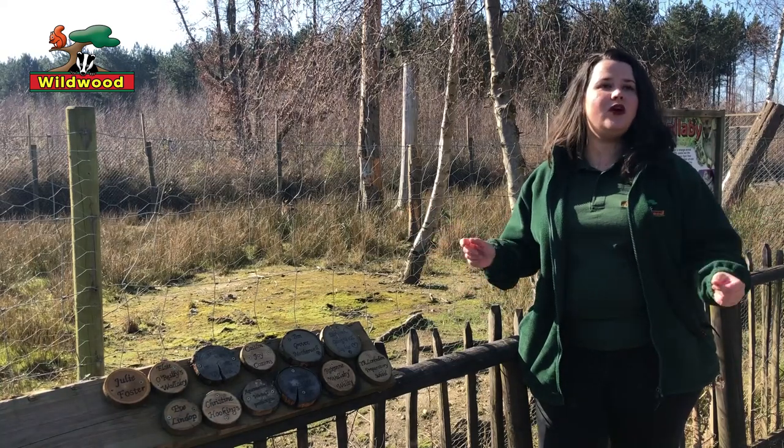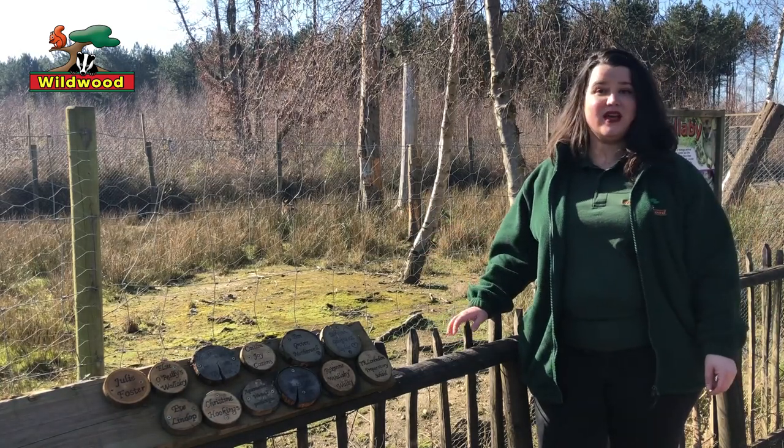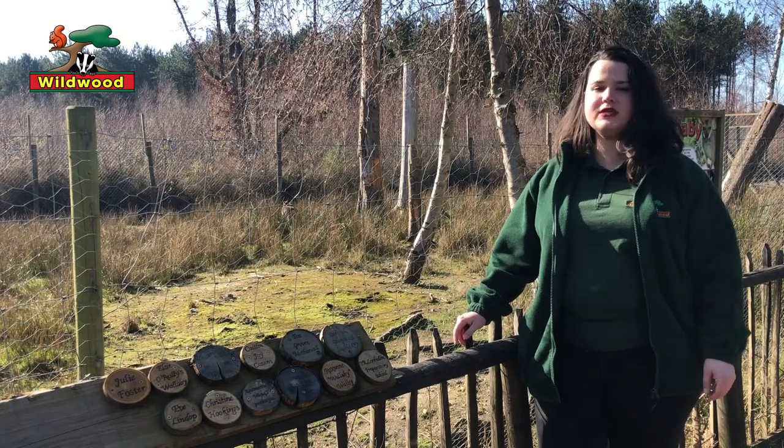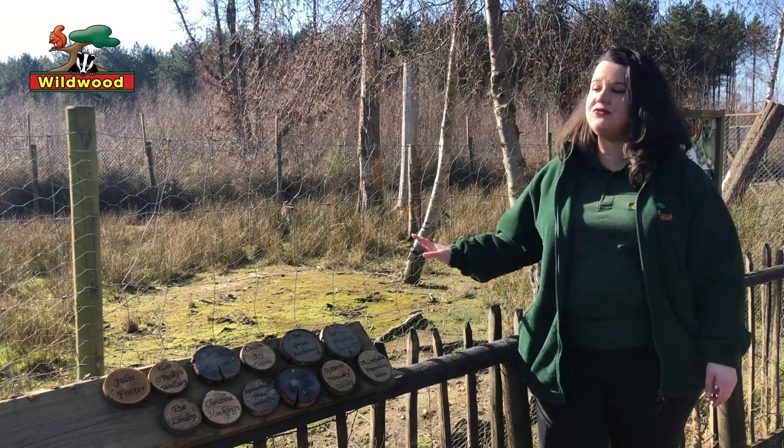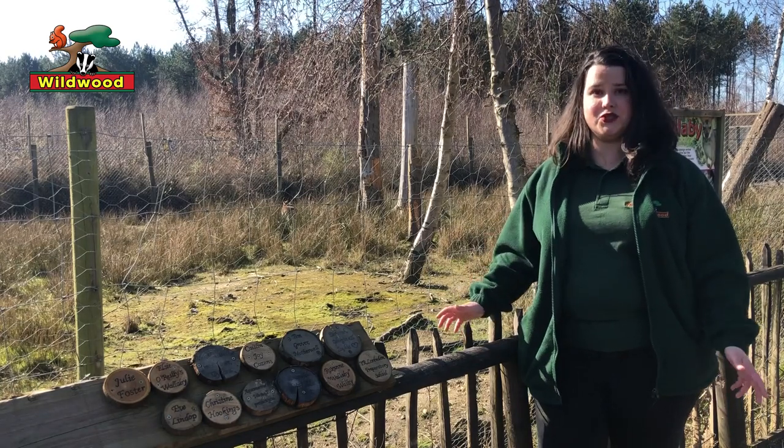Hello everyone, we're here at the wallaby enclosure at Wildwood. They might be a little bit tricky to spot because they're definitely hiding in the long grass, but we've got our female wallabies in this enclosure.